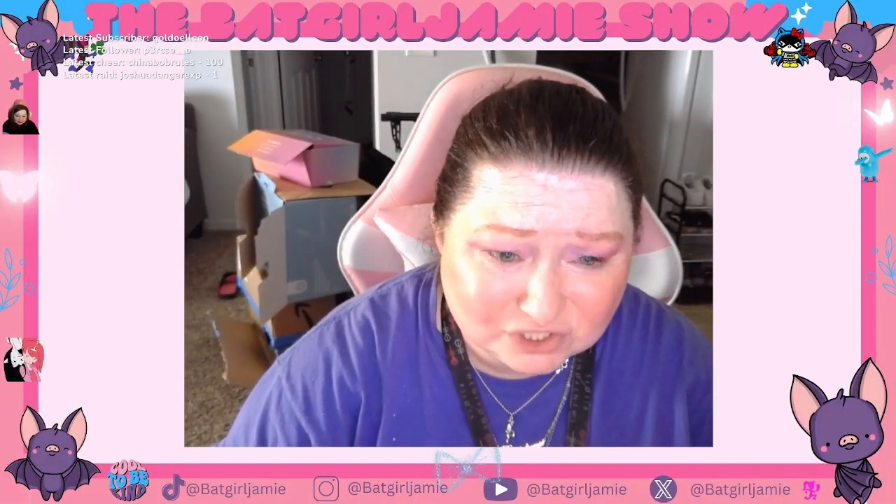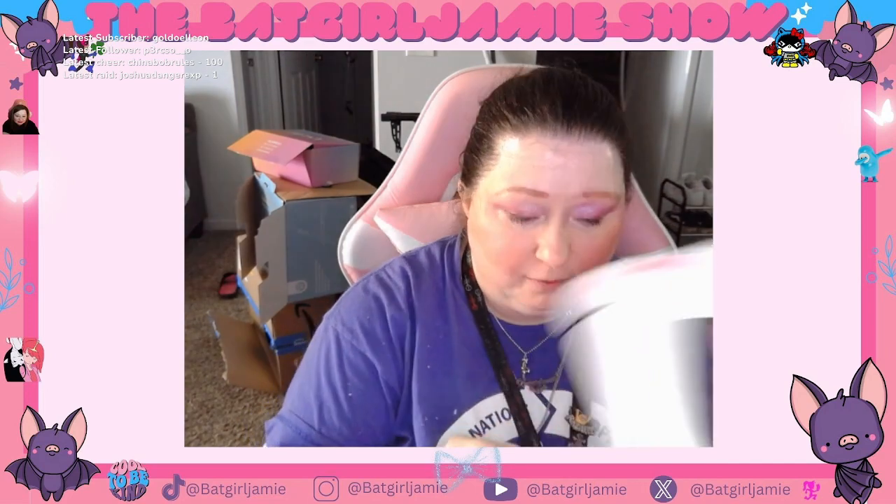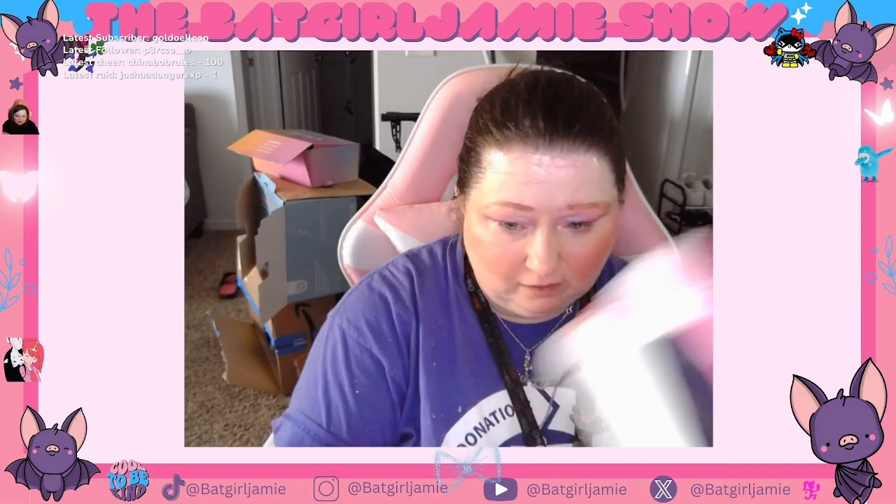Hi guys! I didn't get the opening of the box on camera, but I wanted to show you what I bought off the TikTok shop. I'm opening the box for this one. I ordered two of these mirrors — they're the mini travel mirrors.